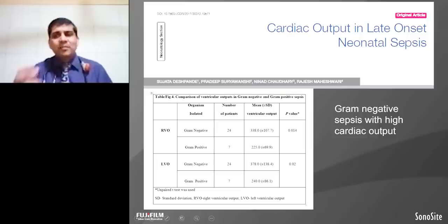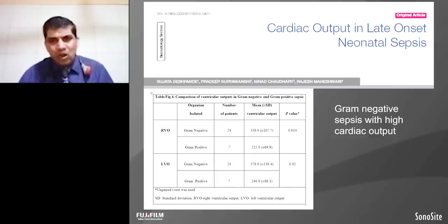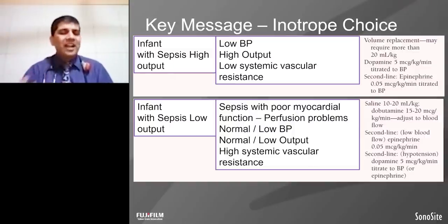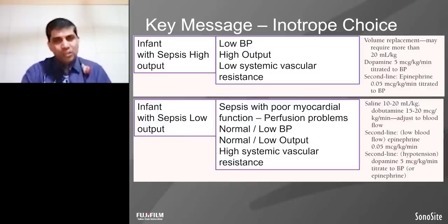We concluded from this paper that babies with preterm late-onset neonatal sepsis have high cardiac output associated with vasodilatory shock. When you think about sepsis with high cardiac output, you can think about volume replacement. Dopamine is your drug of choice for vasodilatory shock; adrenaline is also a drug of choice. So functional echocardiography and bedside ultrasound has helped me in selection of inotropes. When we think about low cardiac output on echocardiography, we use drugs like dopamine and epinephrine on the basis of functional echocardiography.